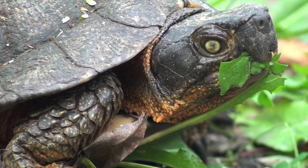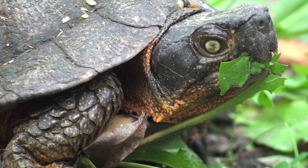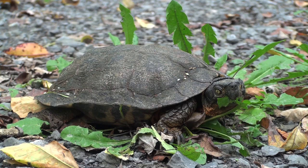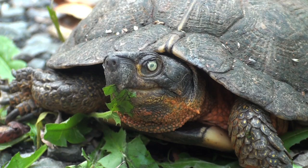However, this turtle prefers to eat animal matter, especially earthworms and slugs, but also including other small insects, snails, crayfish, and carrion. When animals aren't available, it will also eat a large variety of plants and is very fond of berries.